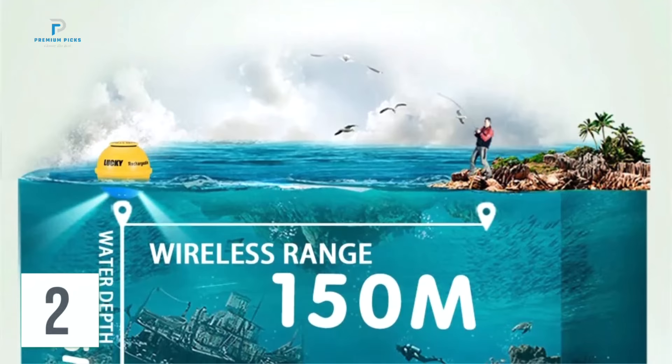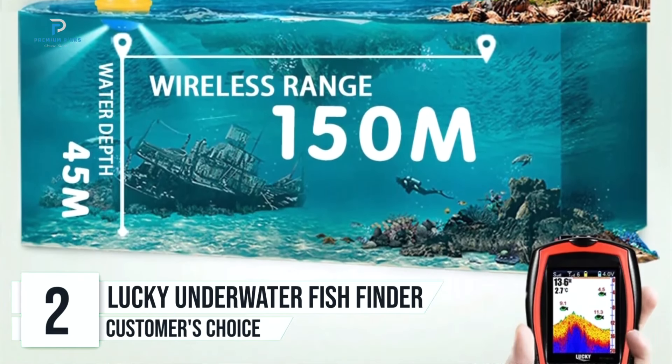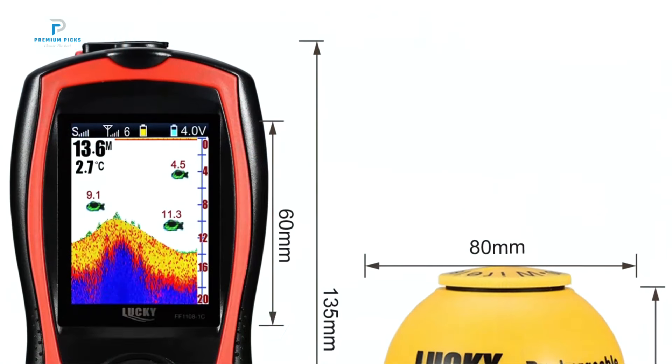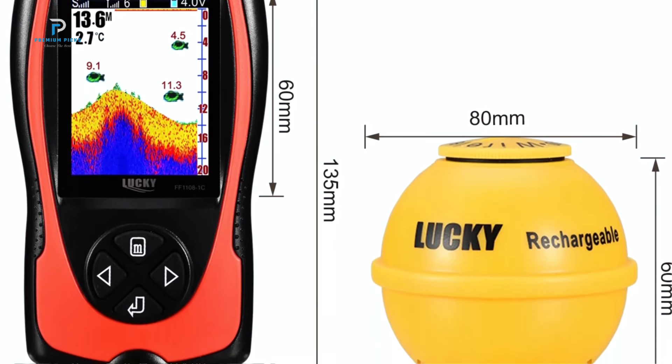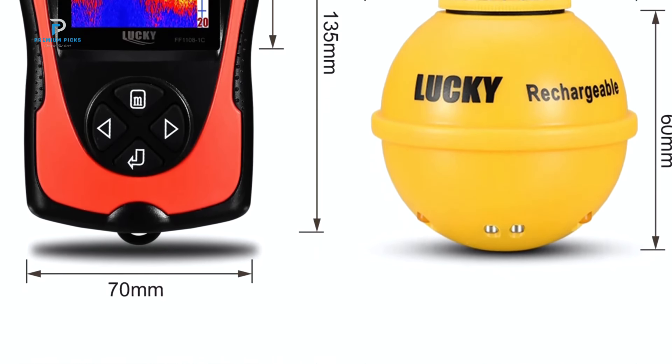Number two: Lucky Portable Underwater Fish Finder. If you're an avid angler or just someone who enjoys exploring the underwater world, the Lucky Portable Underwater Fish Finder is a must-have tool for your fishing kit. This innovative device combines advanced technology with user-friendly features, making it perfect for ice fishing, diving, swimming, and other outdoor activities.